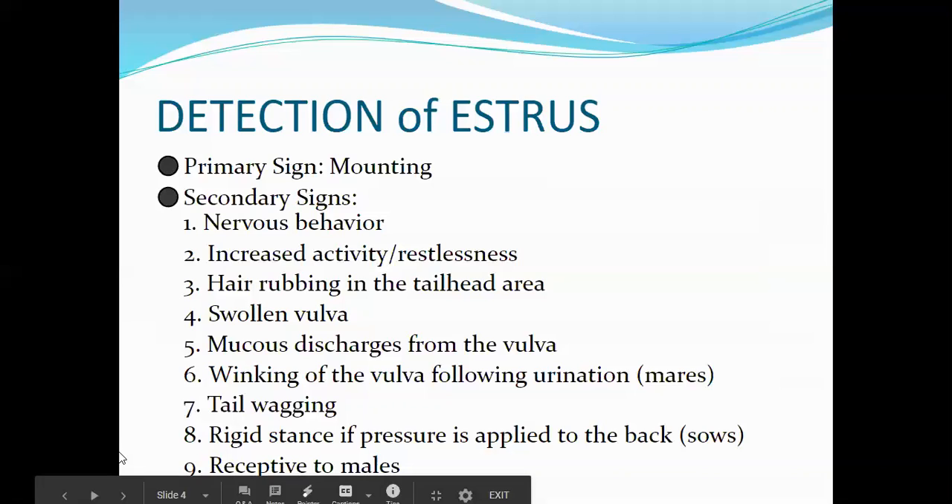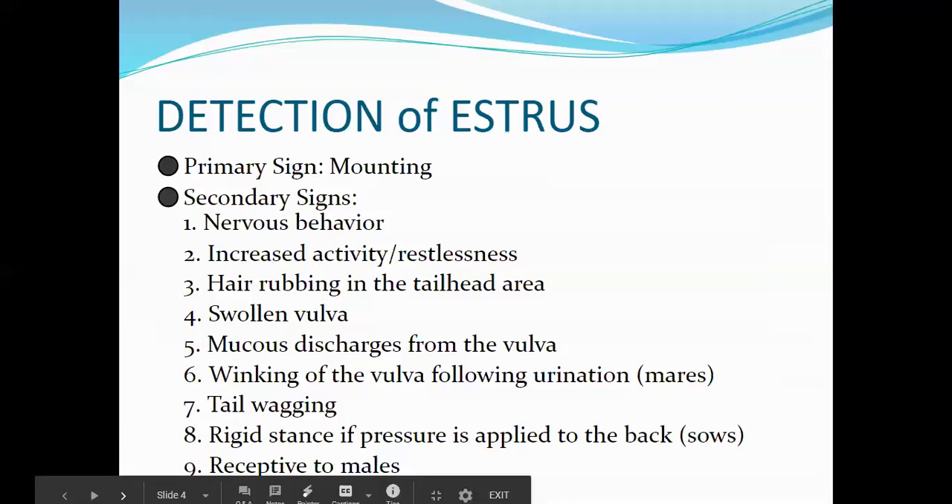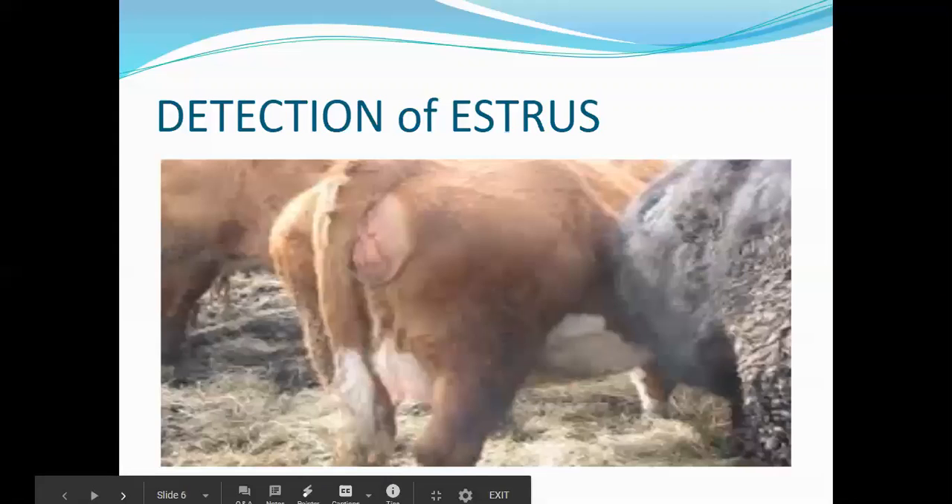Other secondary signs include winking of the vulva following urination, usually exhibited by mares; tail wagging; and a rigid stance when pressure is applied to the back, usually exhibited by sows. Females that are not in estrus avoid males as much as possible. Here is the tailhead area, and this is the winking vulva.